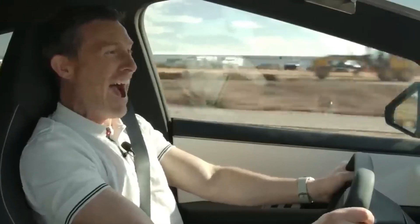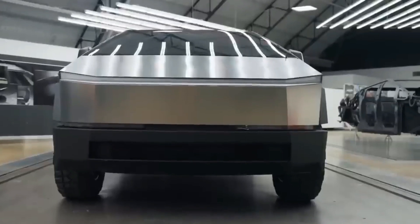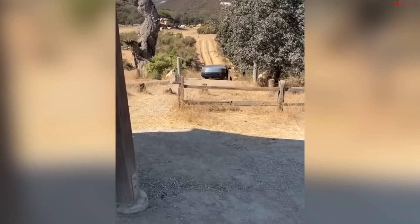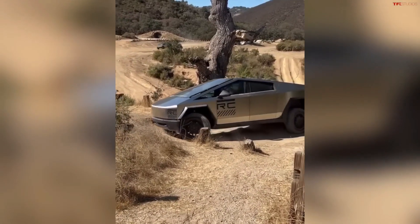Orders for the 2023 Tesla Cybertruck AWD and Cyber Beast are currently open, with deliveries scheduled to commence in 2024. The Cybertruck RWD is expected to be available for purchase in 2025.